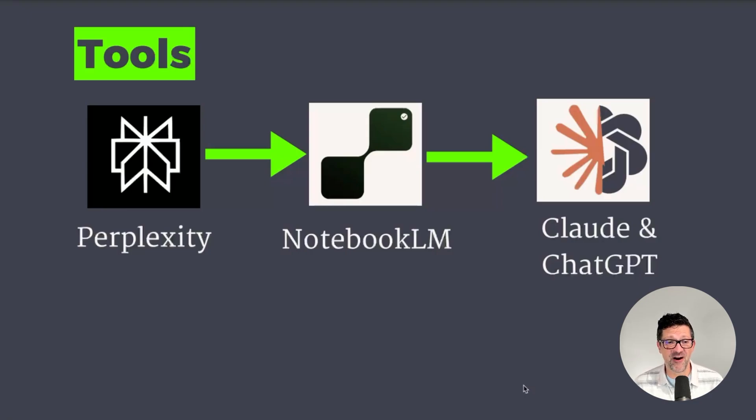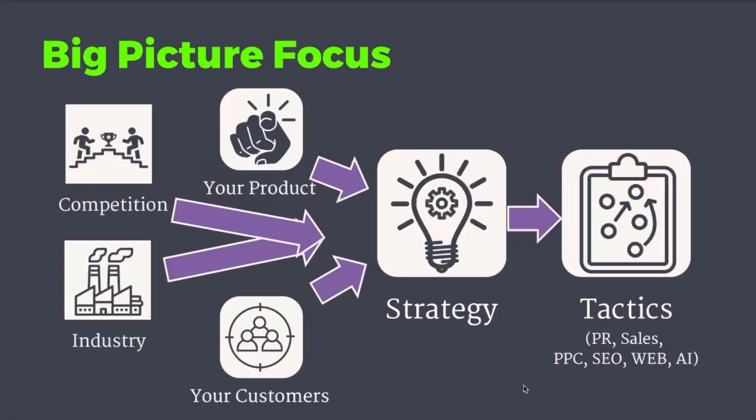The tools we're gonna use today are Perplexity, Notebook LM, and Claude, along with ChatGPT. I'm gonna show you the best practices for all of these. This is really a big picture focused video. A lot of the videos on AI that I see out there are all focused on tactics — on SEO, on creating social media posts. But they are missing this massive big picture of all of the things that we need to be doing in order for those tactics to win. And that's exactly what this video is all about.